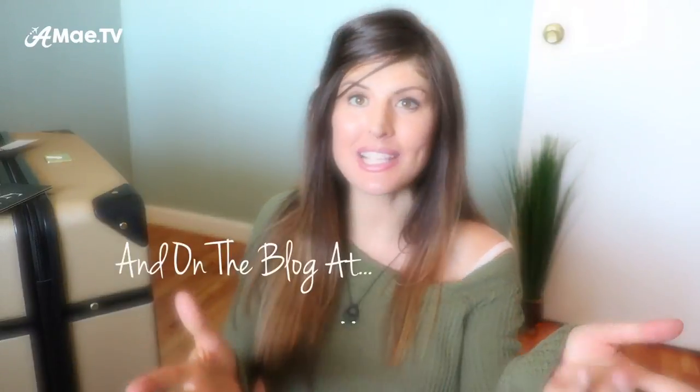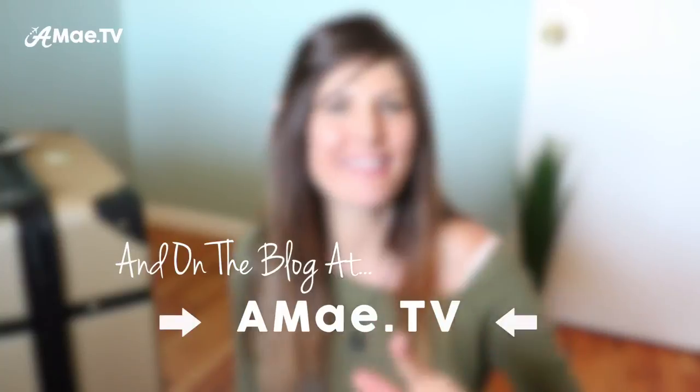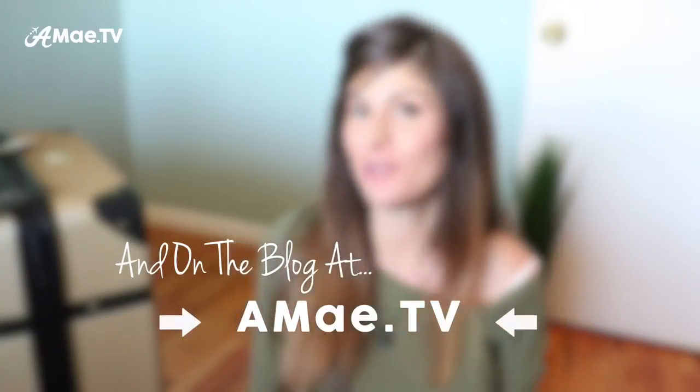I'll put a link to these in the video description below. All of the Amazon links are my affiliate links — when you use them and make purchases on Amazon, you can purchase anything, not necessarily the products I recommend. There is a small percentage that gets filtered back to this channel to help support video production on Aimee TV so I can bring you more fabulous travel videos. And it doesn't cost you anything extra to use my links — that's just the way Amazon works.